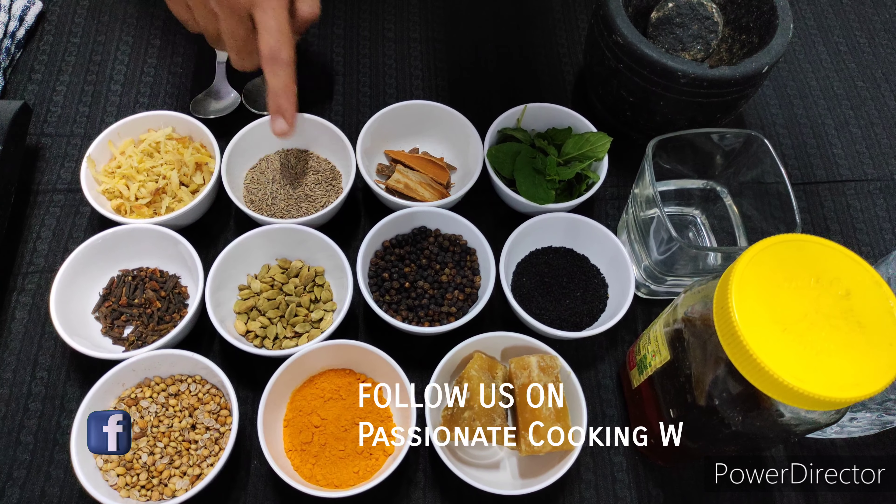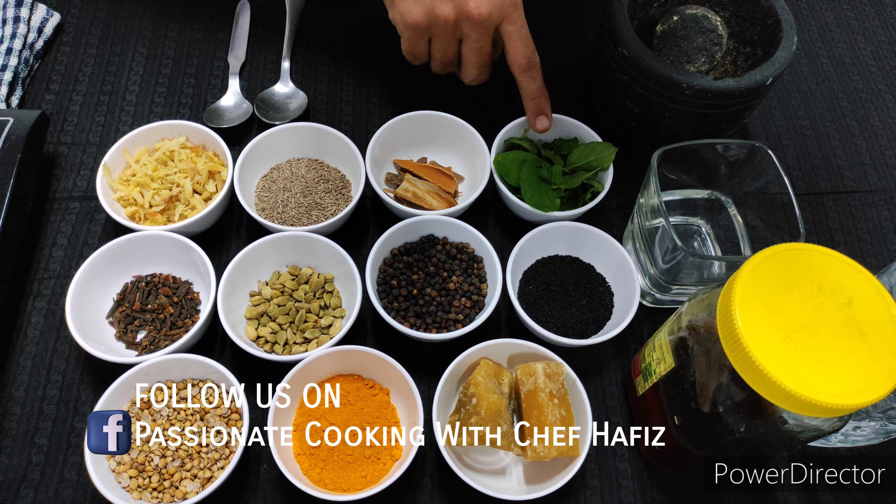Hello everyone, this is Hafiz. Welcome back to Passionate Kitchen, cook with Chef Hafiz. During this cold weather, I got affected with cold and flu. So I have taken this herbal tea which really helped me to reduce the cold and the flu. I am perfectly alright as of now. So I am going to show you how to make a herbal tea at home and use it as a home remedy to improve your immune system.